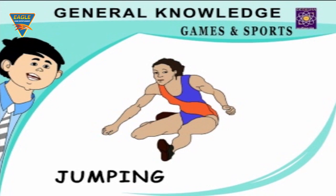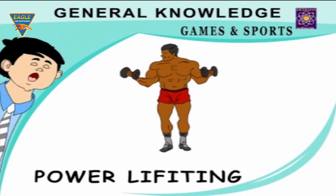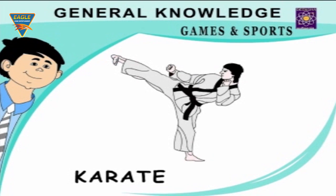Boxing — a dangerous sport. Sumo wrestling — a Japanese style of wrestling. Weight lifting — keeps our hand muscles fit and healthy. Basketball — a game played between two teams. Archery — a game played with a bow and arrows.